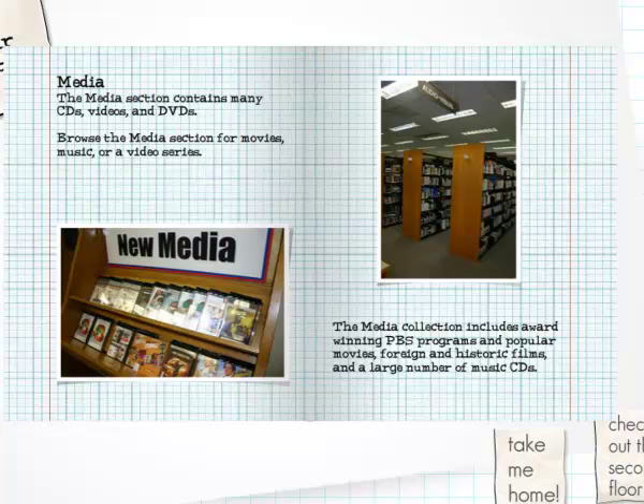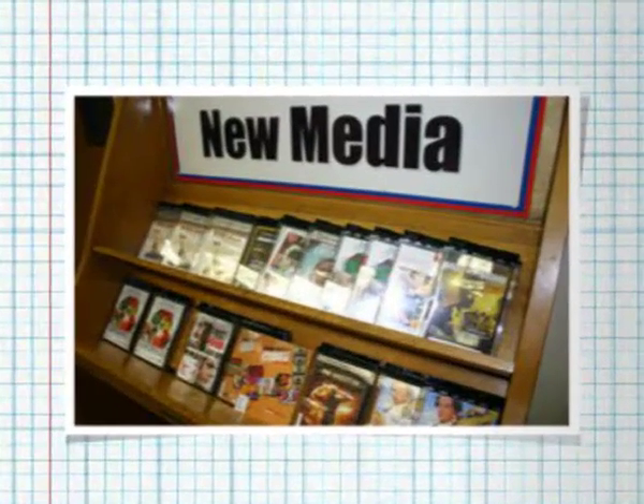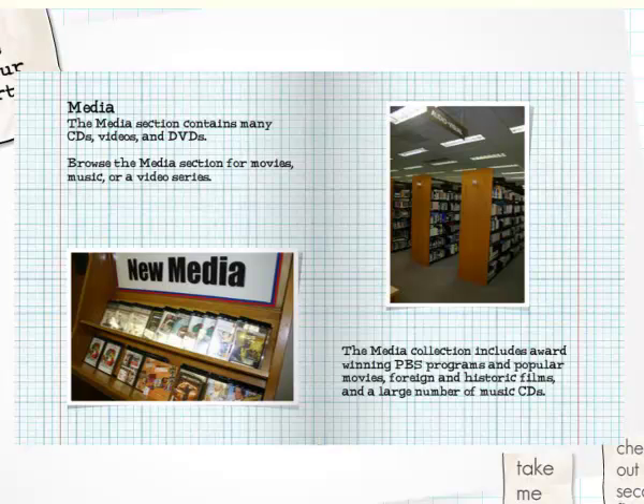The library has a large collection of documentary movies on DVD that can help you in your classes. We also have some movies on DVD and music CDs for you to enjoy when you're relaxing outside of class. You can borrow up to three items from our media collection for two weeks with your LCSC ID card.